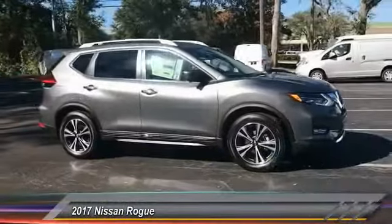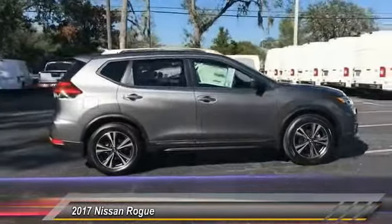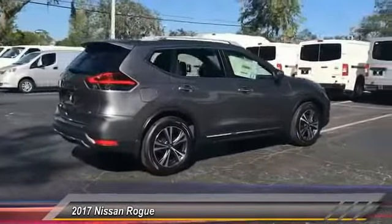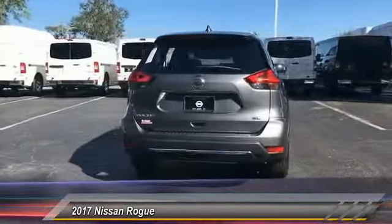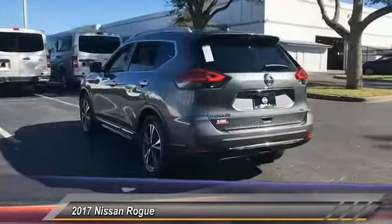2017 Rogue, the stylish Rogue, gets 27 miles per gallon and still boasts nearly 58 cubic feet of cargo space. With a 5-star side impact safety rating and confident handling, the Rogue is more than you expect and everything you deserve, and is priced below $30,000.